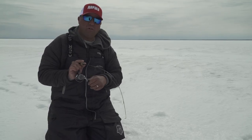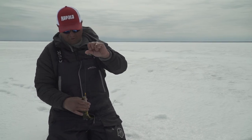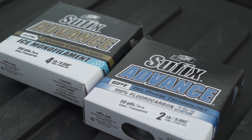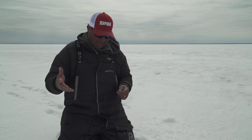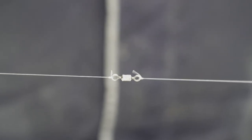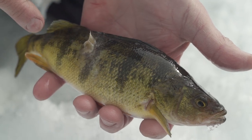When hole-hopping out in the elements, I like to use a mono-fluorocarbon leader combo. We're using advanced mono and advanced fluorocarbon from Sufix. Fluorocarbon is really abrasion resistant, and the number one species chasing these perch out here is northern pike. With a fluorocarbon leader, you're not going to break off if a pike hits your line.